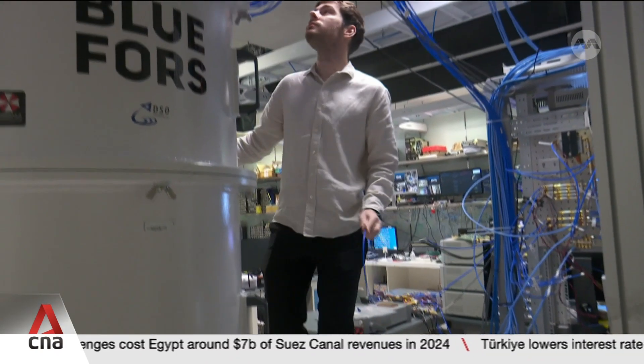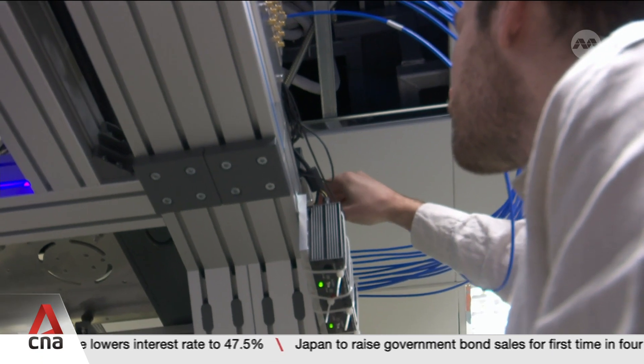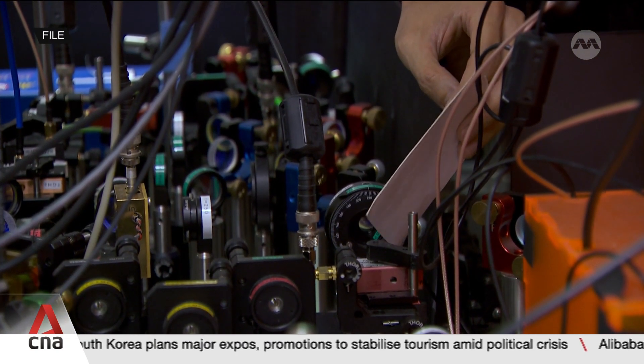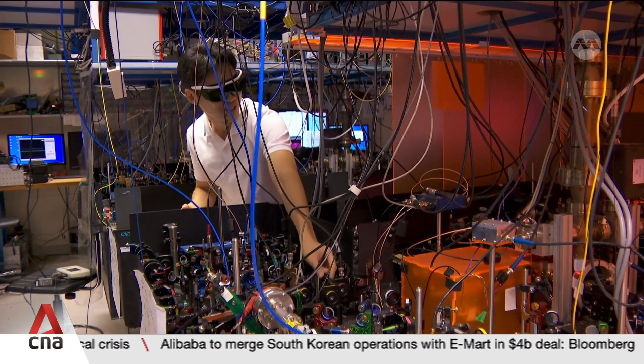Developing these controllers in-house makes it at least 50% cheaper than buying them overseas, which can cost around a million dollars. This will actually enable smaller companies to start developing or move in the direction of using quantum computers, because it becomes more affordable for them. And along with the nation's $700 million investment in quantum research, this could help Singapore make its mark amid the global race to develop commercially viable quantum computers.